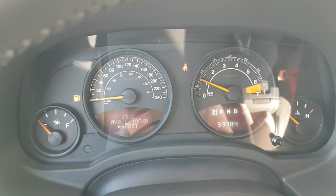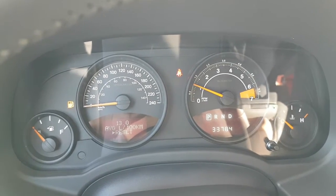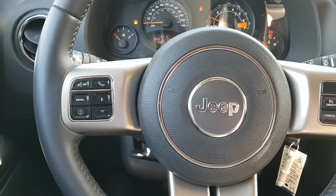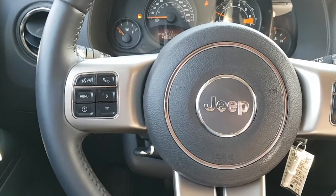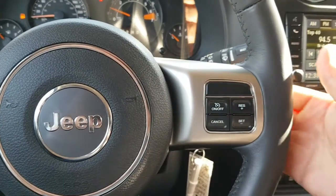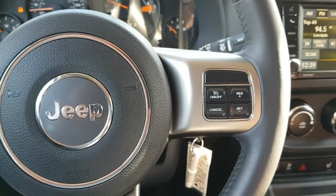A look at your main instrument cluster — this one only has 33,784 kilometers. It comes equipped with audio controls to access your menu, Bluetooth, and cruise control for the highways. Just behind your steering wheel on each side are your audio controls.